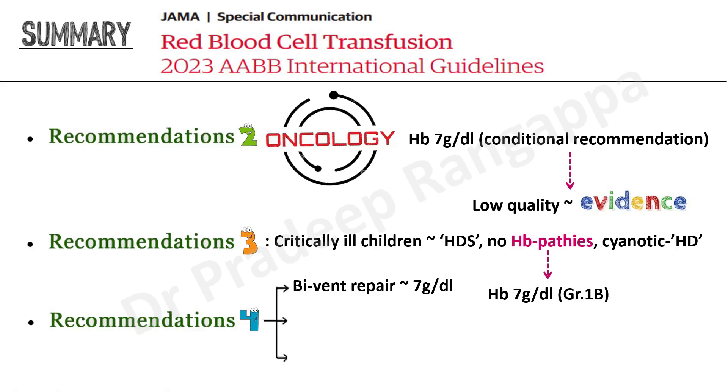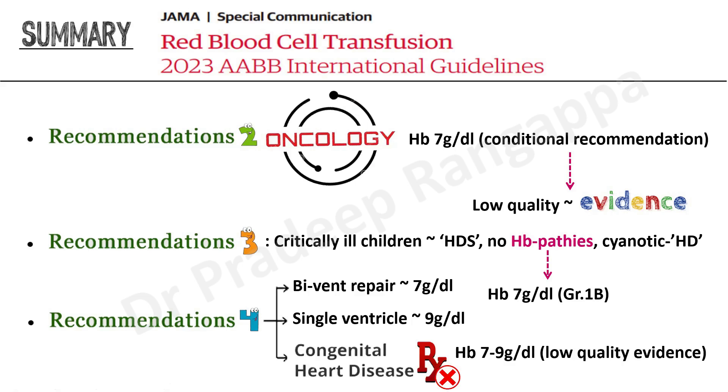Recommendation four: in patients with congenital heart disease who have had biventricular repair, the transfusion threshold is 7 g/dL. If a child has only a single ventricle, the threshold is higher at 9 g/dL. If a child has untreated congenital heart disease, a hemoglobin threshold of 7 to 9 g/dL is acceptable with low-quality evidence.